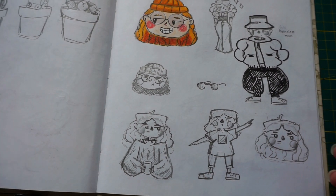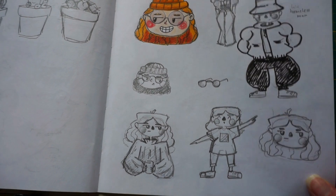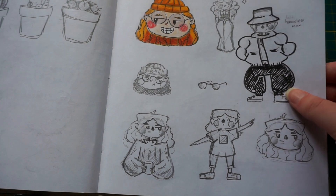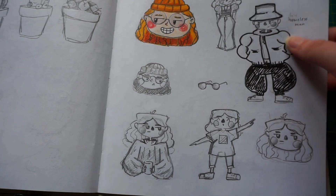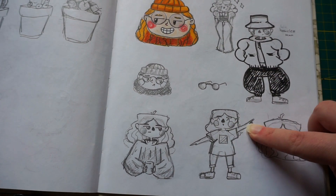Here we have a page with me trying a new style of drawing people. This was actually for a real — I have three looks: a homeless man, a hooker, and a 12-year-old boy.